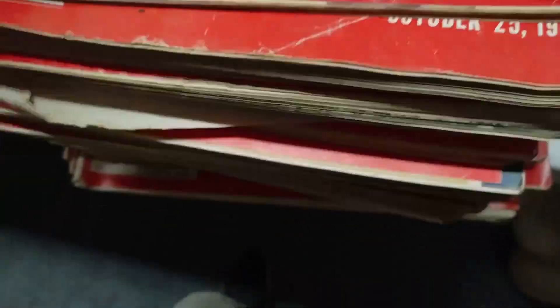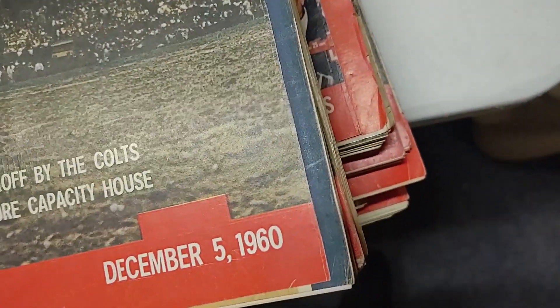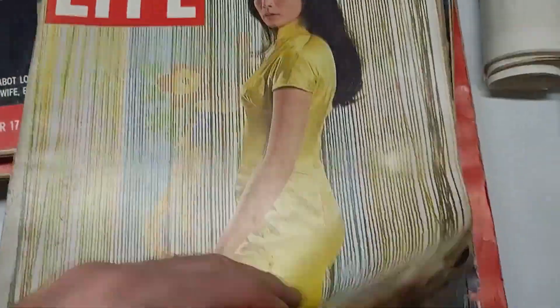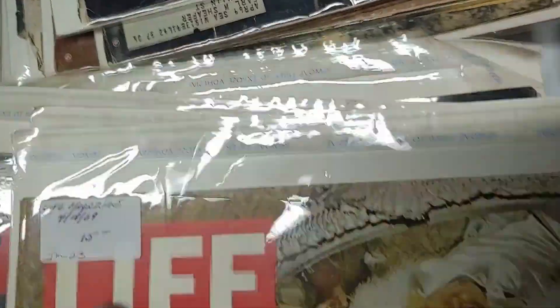Lots from 1954, 1959 — a ton of them from the 50s. Various conditions — some actually pretty nice. This one here is really cool: a 1960 issue with the Colts on the cover. There's a 1969 issue — ooh, Mae West on the cover. Some that are bagged and boarded, some newer ones, another Colts issue. That's all the Life Magazines — quite a collection.